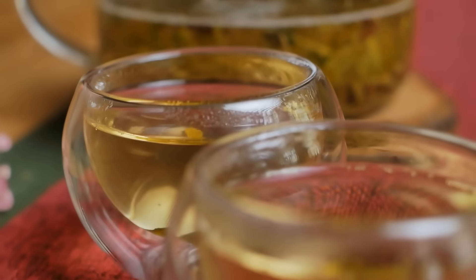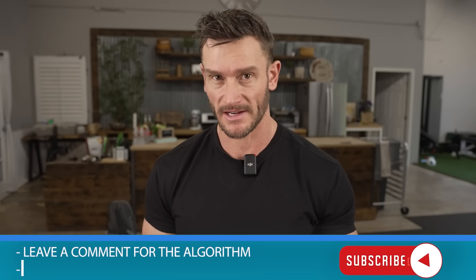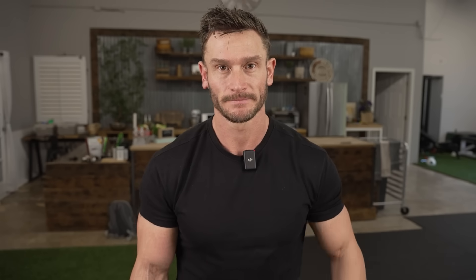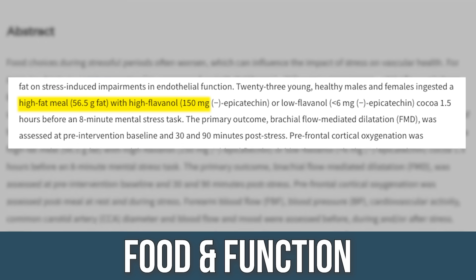In addition to longer-term metabolic effects, green tea also has short-term huge benefits. There was a study in Food and Function that looked at catechins — the particular flavanols found in green tea — right after a 56-gram-of-fat cheat meal.